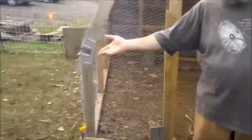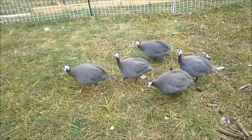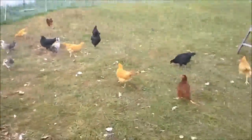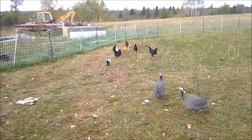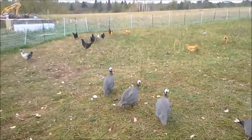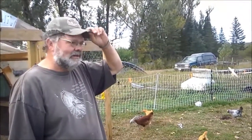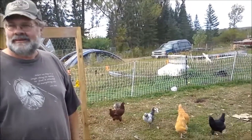These are our attack guineas — they will squawk you to death. We've got 30 chickens of different kinds. When the guineas come, all the chickens leave because the guineas are kind of bullies — they peck the chickens, so the chickens scatter. We're just about to separate them so the guineas can have their own space and beat on each other instead of the chickens.